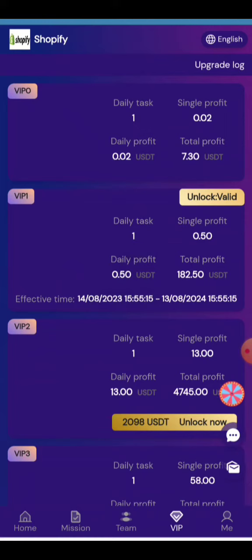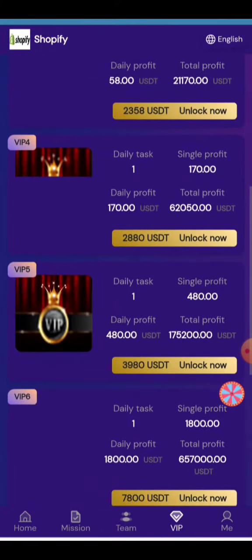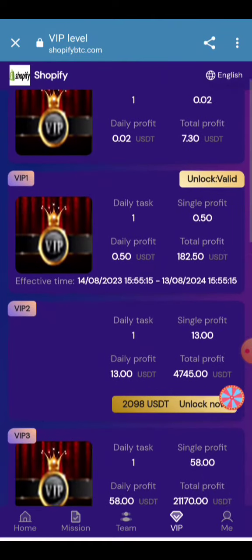You can share it on your social platforms. Your VIP level is shown here — all VIP levels provide a huge amount of money, and daily profit will be provided so that you can make your money grow on a daily basis.